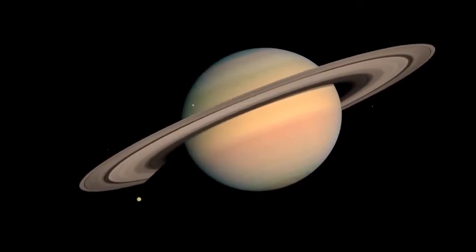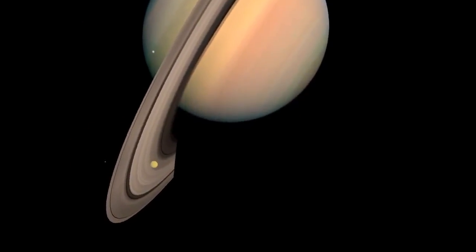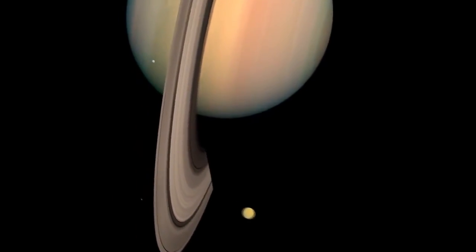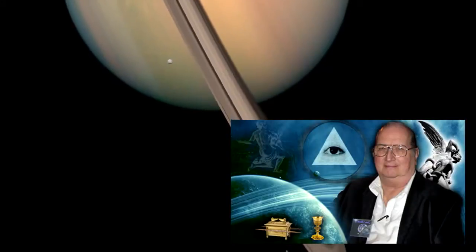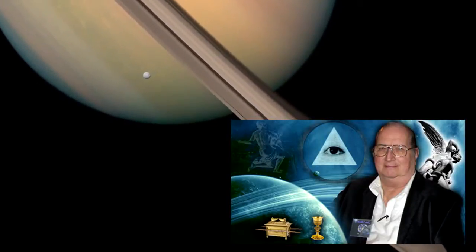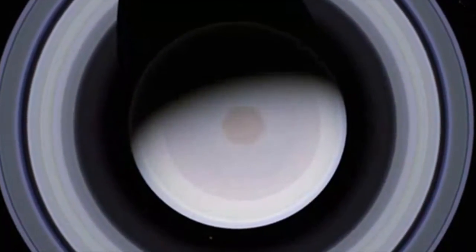If any of you look at Saturn with the naked eye, I defy you to tell me you can see rings up there. So how did the ancients know there were rings? And why is there a hexagram — a six-pointed hexagram — on the north pole of Saturn?